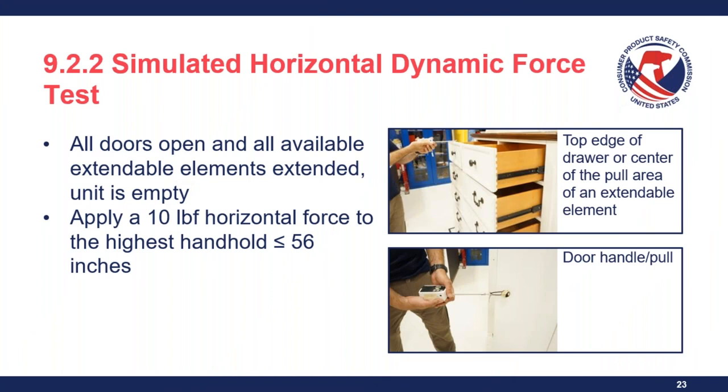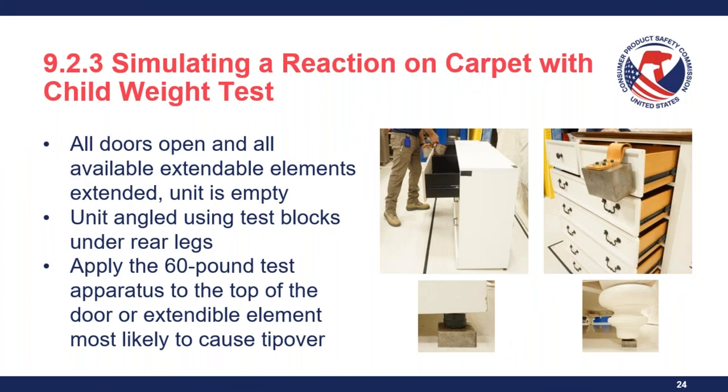The simulated horizontal dynamic force test is conducted with all doors open and all available extendable elements extended. A 10-pound pull is applied on the highest extendable element or door at or below 56 inches, with the unit empty. There is a separate test method for force application on an extendable element versus force application on a door with a handle or pull. If the top edge of a drawer is above 56 inches and the pull area is at or below 56 inches, the force is applied to the pull area instead.